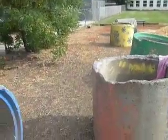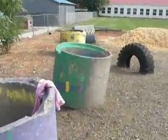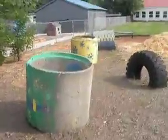I thought that was pretty cool. Instead of just tossing these concrete blocks, they made something fun out of them for the kids to enjoy. Creativity.